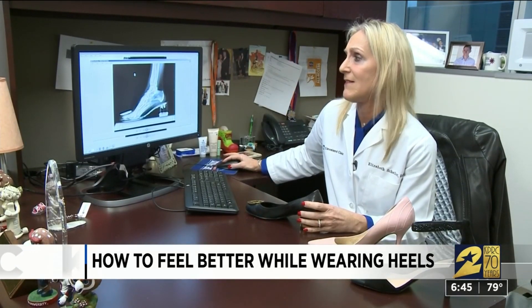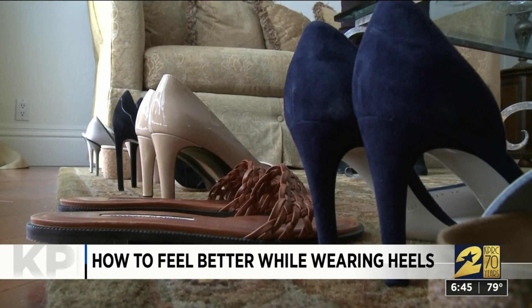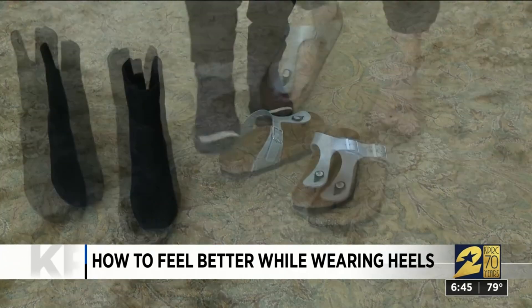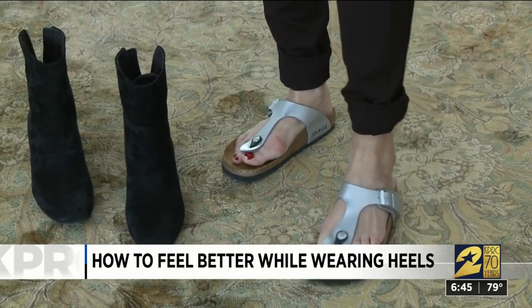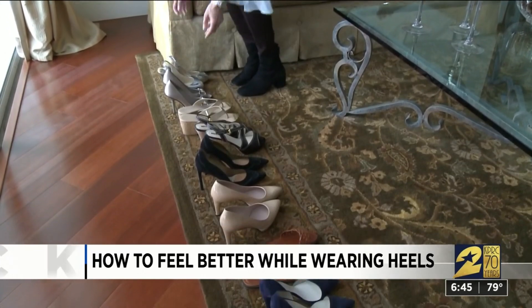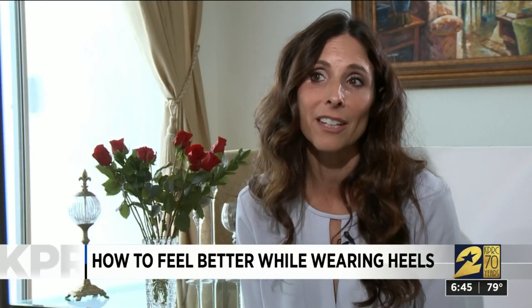Dr. Scheiber says the worst shoe to wear is actually flats — your lower back is going to be painful and your foot has to work harder to walk. Cindy admits she prefers her comfortable walking shoes, but she's happy she doesn't have to give up her high heels. For special occasions and going out to dinner, I truly think that heels are here to stay.